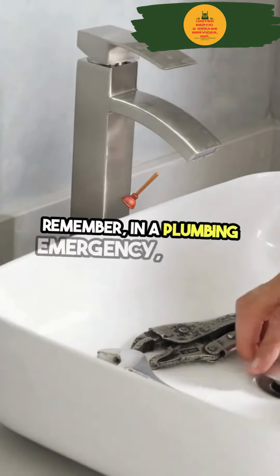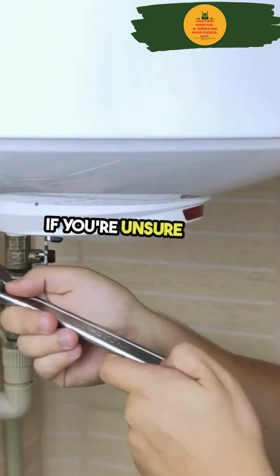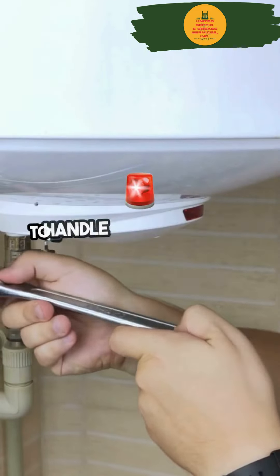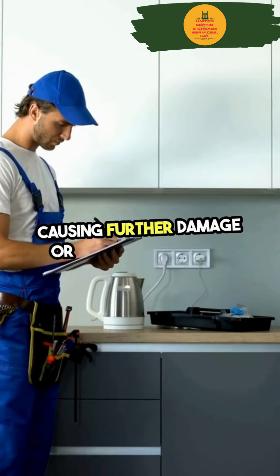Remember, in a plumbing emergency, safety should always be your top priority. If you're unsure about what to do or how to handle a specific aspect of the emergency, it's best to wait for professional help rather than risk causing further damage or injuring yourself.